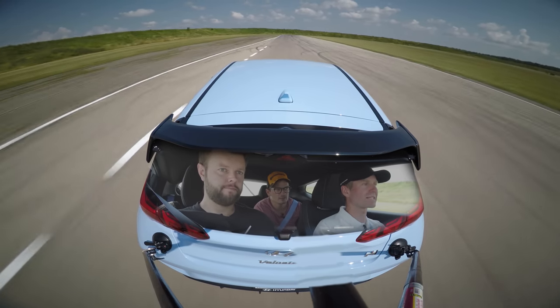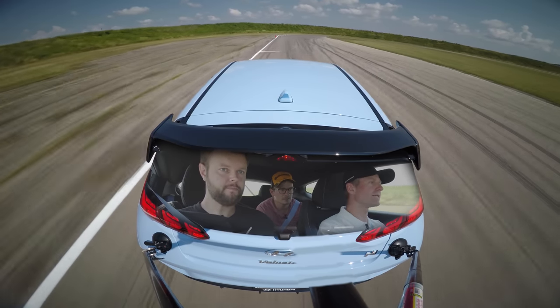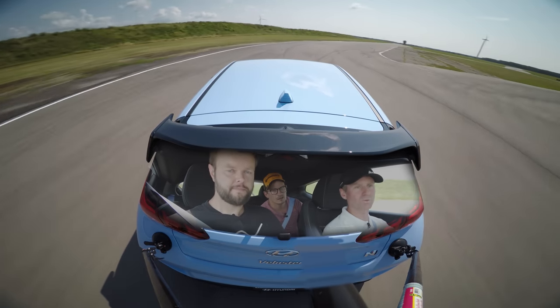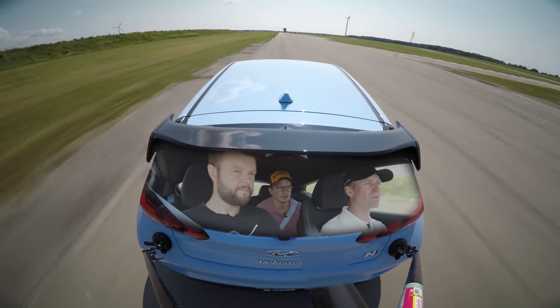Once you have some clear track and some space, it's game on. It's time to warm up the tires and get some heat into everything. If the car's been sitting, get some oil temperature up, just make sure everything's ready to go — that just comes with a couple of relatively modest laps.